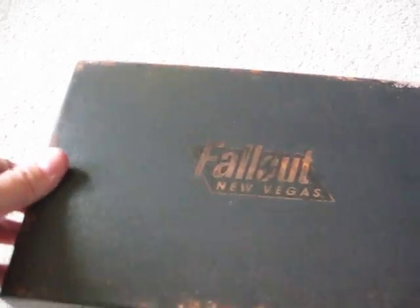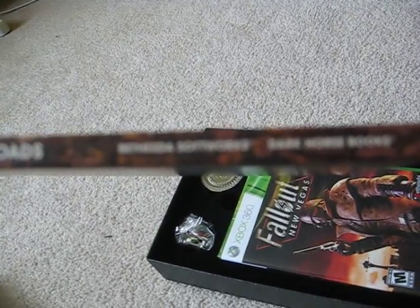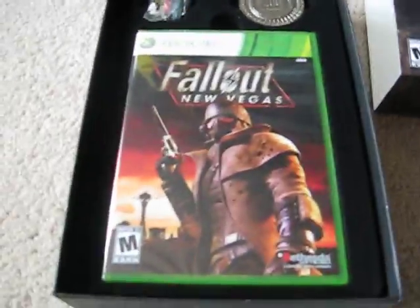This is going to be the first time I'm opening this up, so it'll be a fresh take on what's inside. This collector's edition comes with a hardcover graphic novel called Fallout New Vegas: All Roads. It says Bethesda Softworks and Dark Horse Books on there — pretty cool. You can see like a marketplace with a bunch of people. Underneath that, you get the game itself, Fallout New Vegas. Fucking epic.